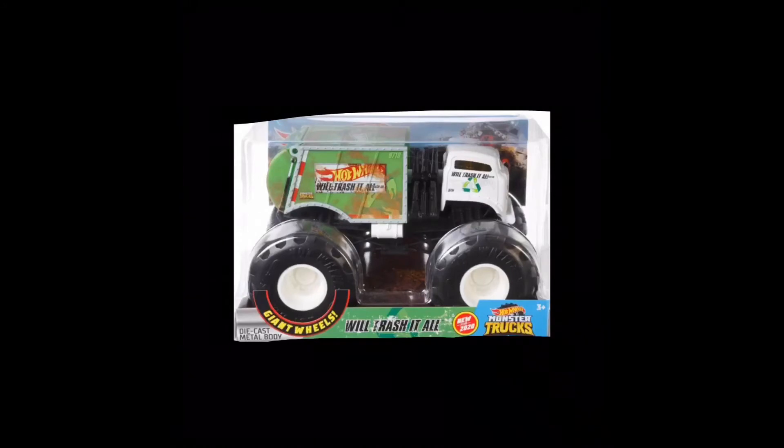Hey guys, MJG here, and here's a new Hot Wheels monster truck that just got revealed. Wheel Trash It All is the name of this truck. It is a huge freaking dump truck, and I don't know if the dump truck feature actually works on this truck, but that would be really cool if it did — but it doesn't look like it does.